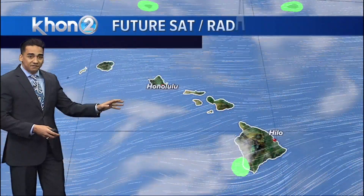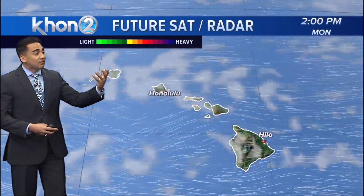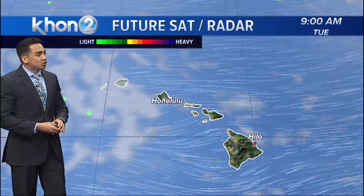We're looking at that for the latter portion of the week. But until then, very beautiful conditions with those breezy Makani 15 up to 25 miles per hour. And due to a series of high-pressure systems, that's going to keep the trade winds going.